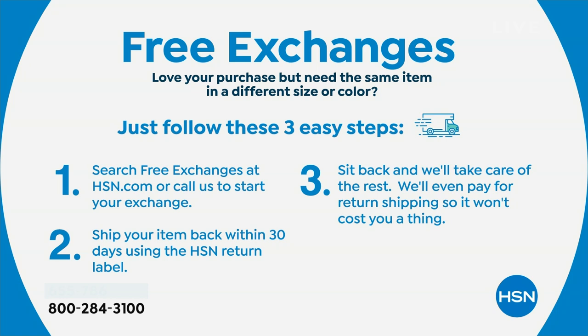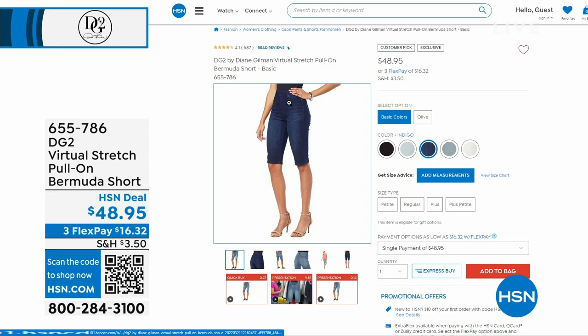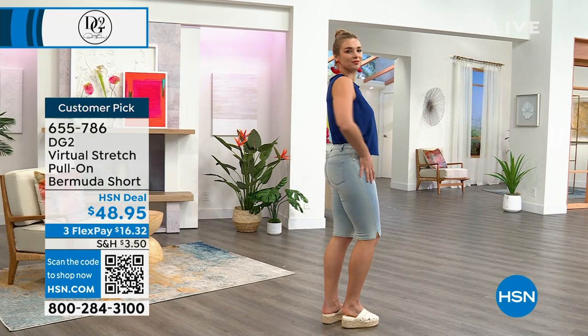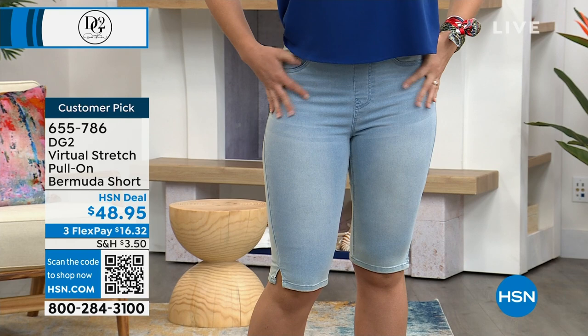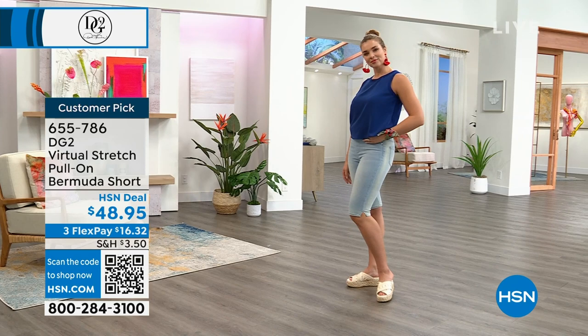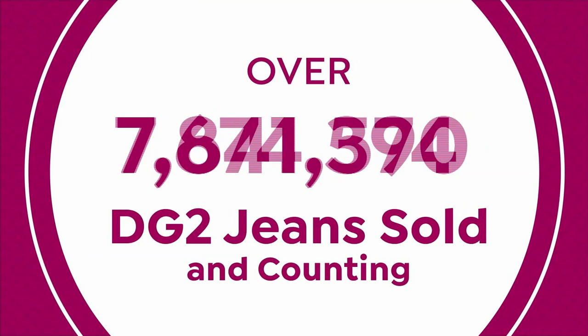The basic bermuda short is coming up — not basic in any way. This is virtual stretch, the classic pull-on style that is so incredibly loved, at $48.95. Available in Indigo, Mid-tone, Chambray, Black, and White. Dagmara is giving a little sneak peek — already wildly popular and a customer pick on HSN.com. The tank top in Navy that Dagmara's wearing is getting limited, but those bermuda shorts are coming up in about 12 minutes.